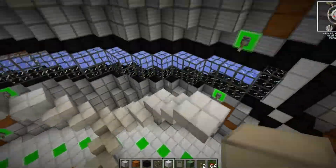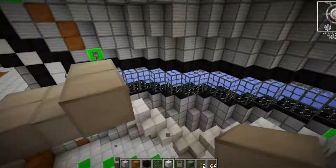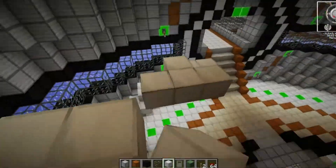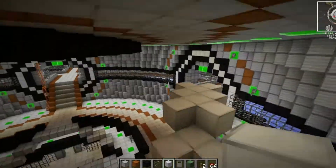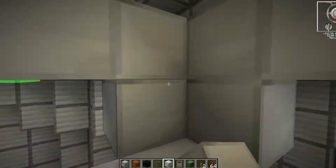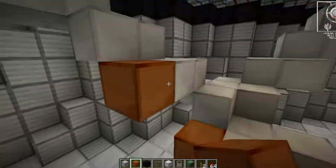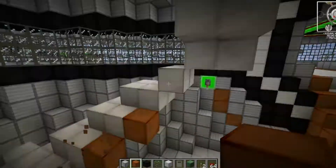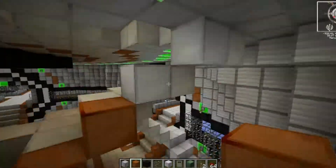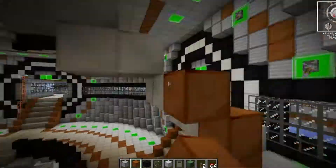I really liked how this turned out in the end. It gives a really unusual feel — the curve of the staircase looks really good and effective as opposed to just the normal straight line you would typically see in a Minecraft build. I was so happy with how the staircase turned out that I actually went around and replicated it, making an exact double on the opposite side.